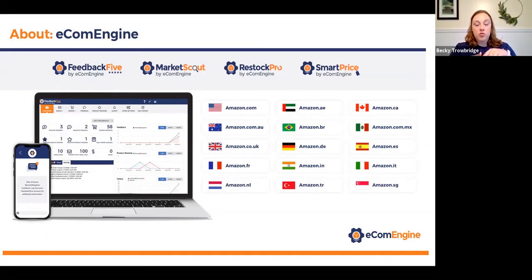We also have MarketScout, which is a product research tool for Amazon sellers; RestockPro, which is an FBA inventory management tool; and SmartPrice, which is an algorithmic repricer.